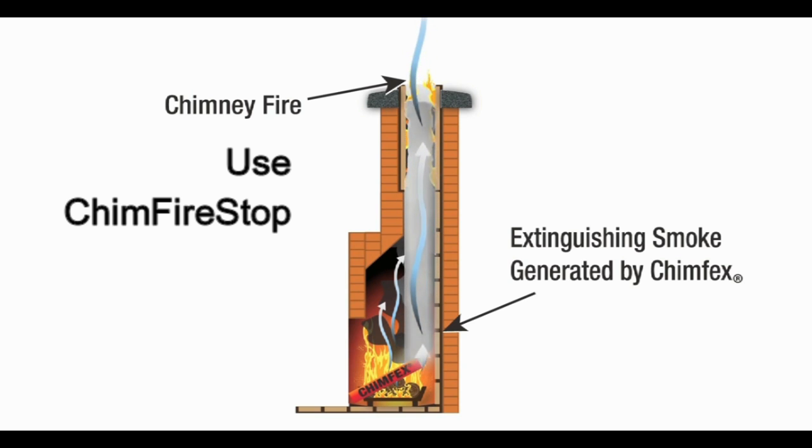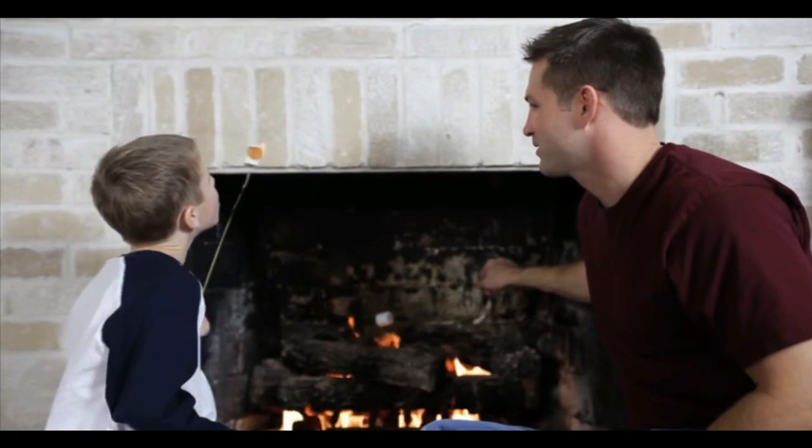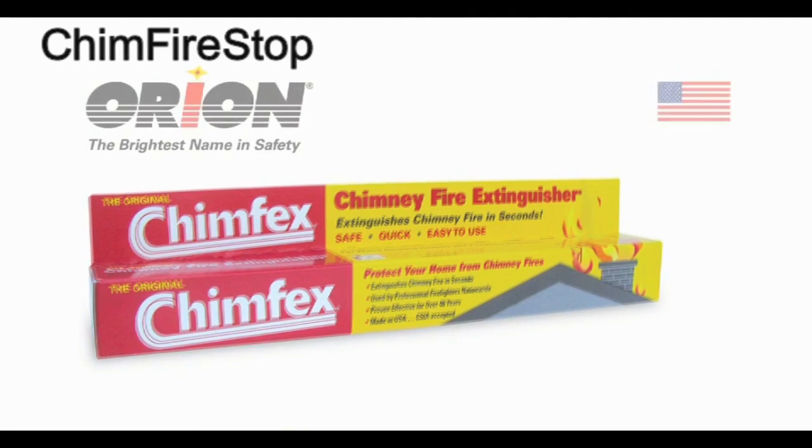Now you have the ability to control a chimney fire quickly, safely and easily with no water damage. If you have a fireplace or wood-burning heater, you need to protect your home and your family with Chimfex — America's original chimney fire extinguisher, the one the professionals use.